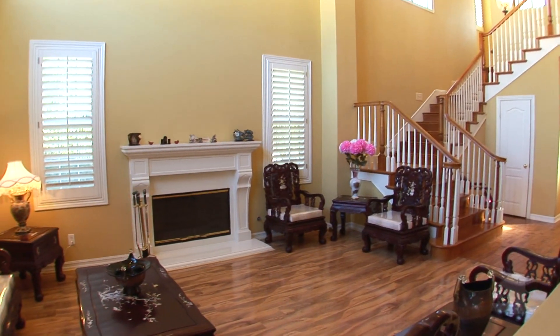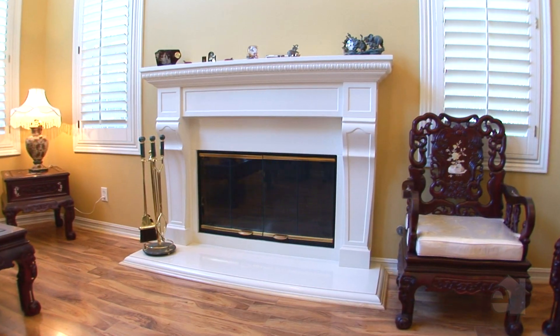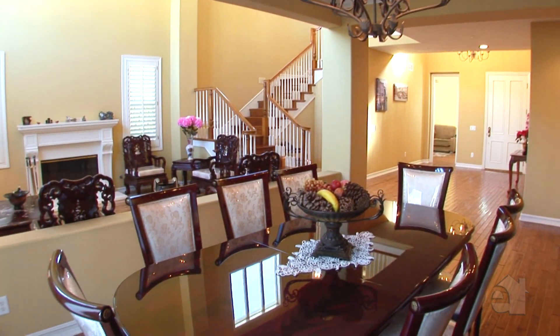With an elegant cathedral ceiling and a handsome fireplace, this room is perfect for entertaining in any season. An adjoining dining room is the perfect place to sit down and dine with family and friends.